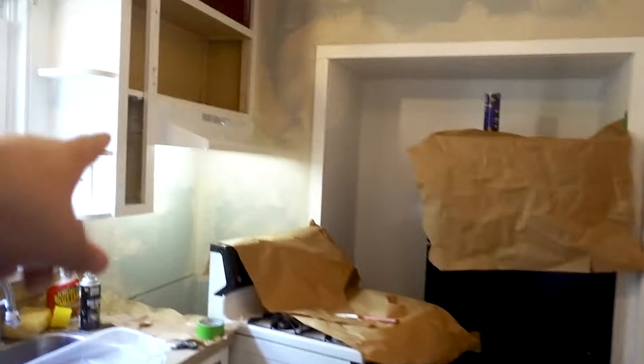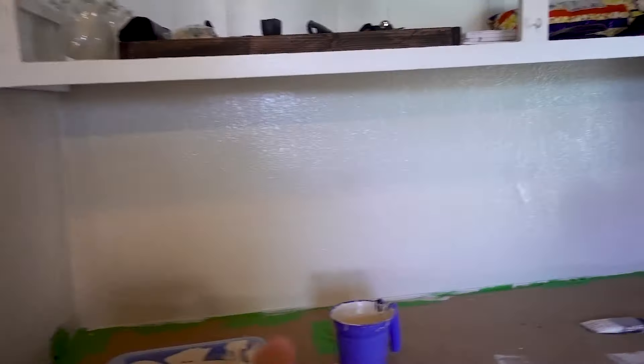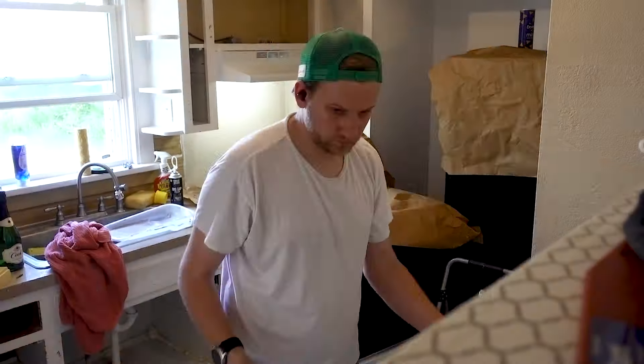I'm like halfway done with the kitchen. You can see the edging over here, some of the blue, and over here the beige. First coat — I'm going to time-lapse me doing that. I'm done for the day, it's like eight o'clock. Finished painting the kitchen, it's a first coat, but it's looking good.